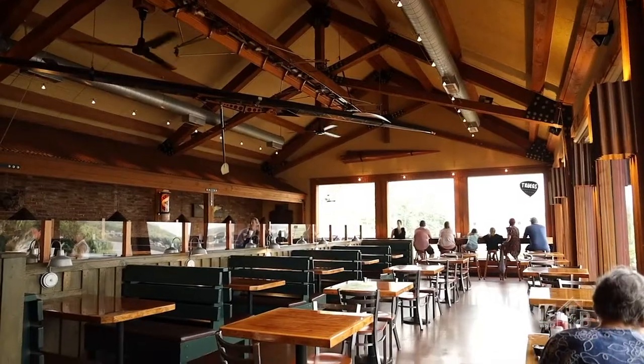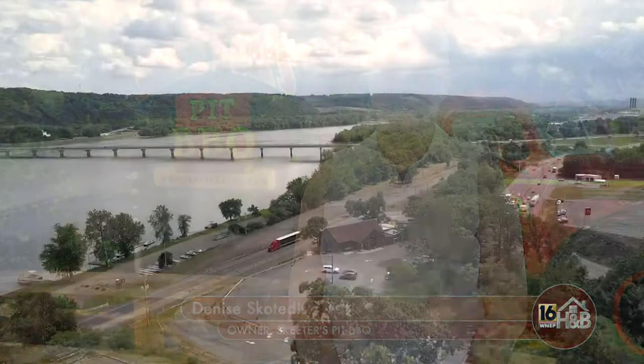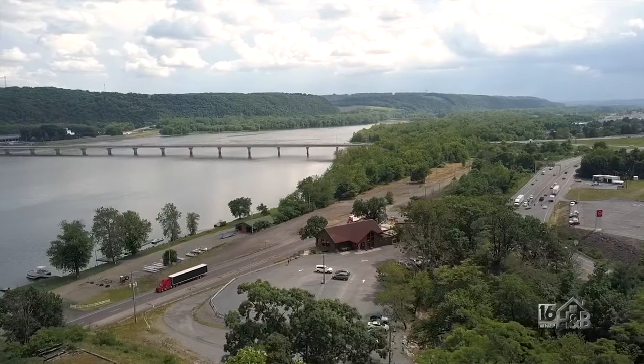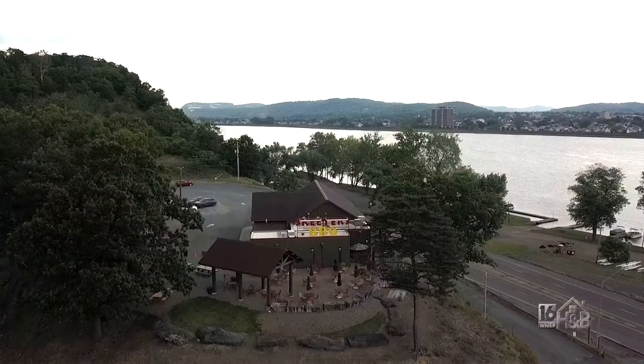Skeeter's is a fast casual barbecue restaurant located in Shemokin Dam, Pennsylvania, on the bluff overlooking the scenic Susquehanna River. Skeeter's is a family-built restaurant. My husband John had the vision of a barbecue restaurant, so Skeeter's was built from the ground up and opened our doors in June of 2005.